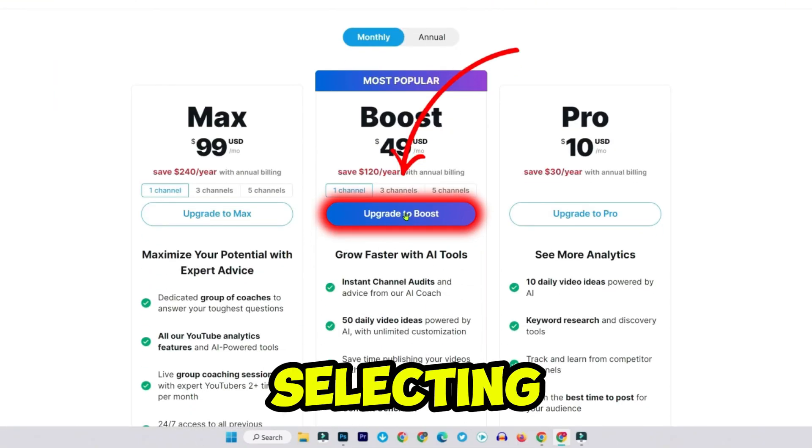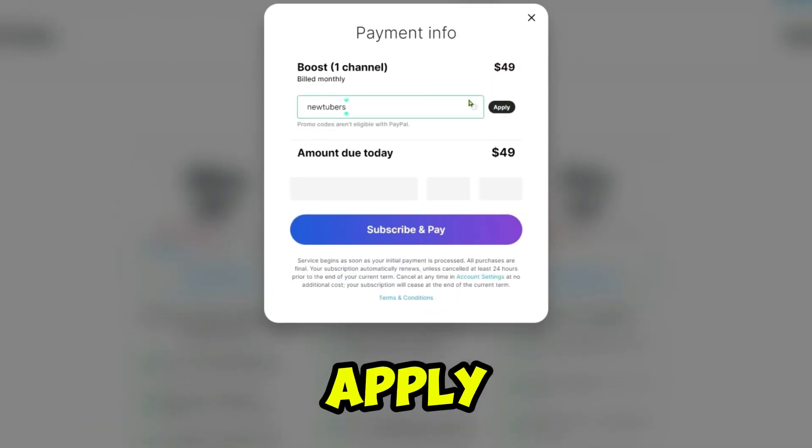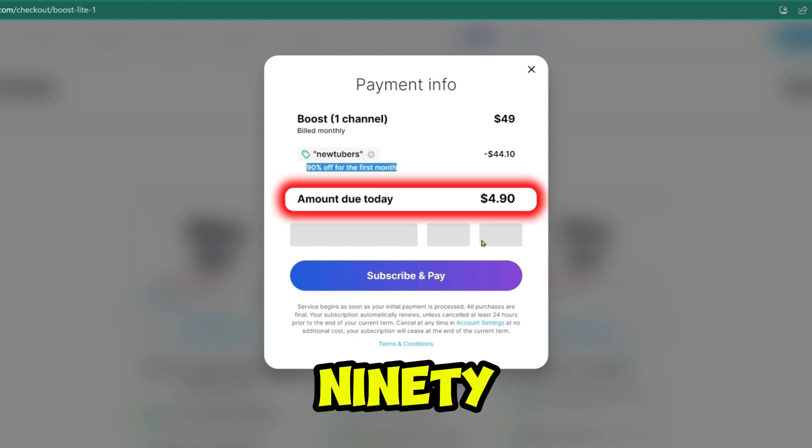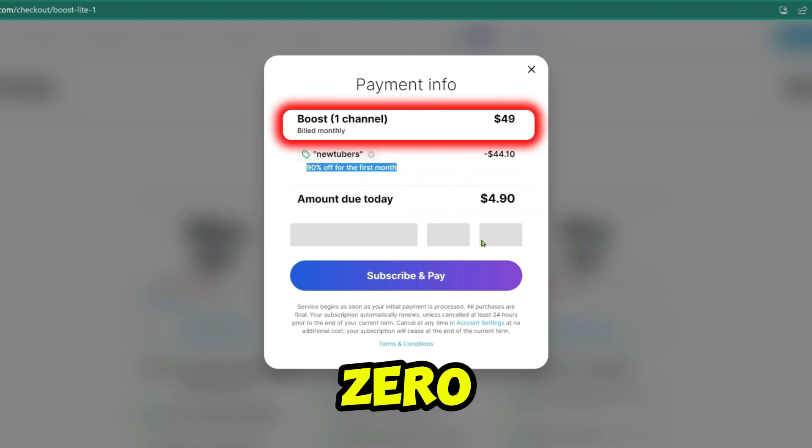Promo code two: if you're selecting a higher plan like boost, apply 'audit' to get 95% off, making it just $0.00.